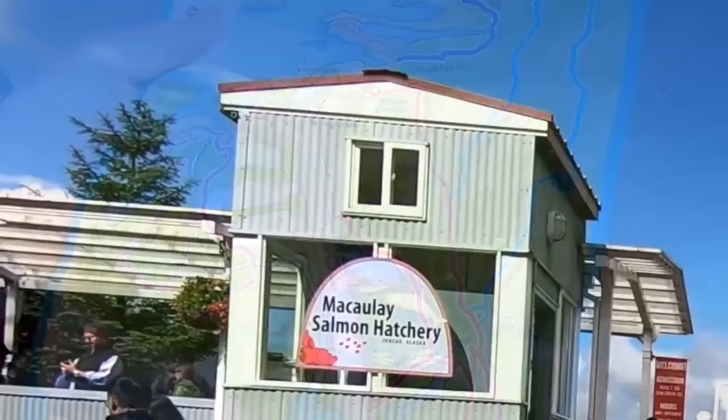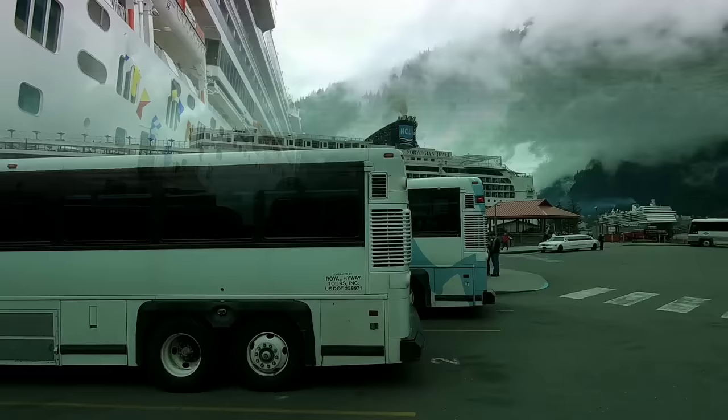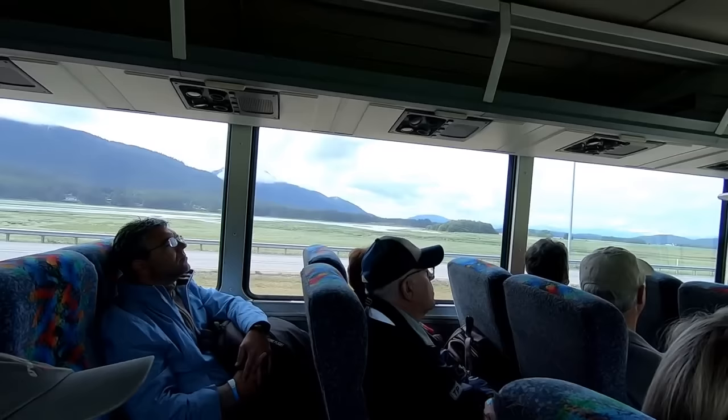We booked an excursion to the Mendenhall Glacier and then a trip to the Salmon Hatchery. This was July and the weather was pretty nice, not raining, around 60 degrees Fahrenheit. The tour buses line up right at the dock so it's a short walk from the ship to the bus.